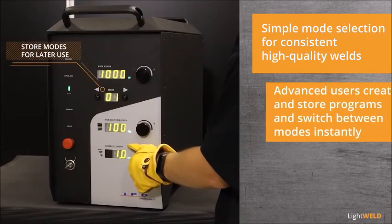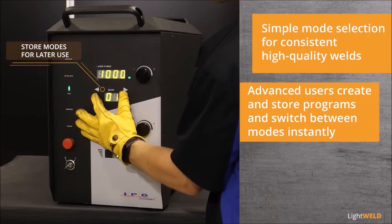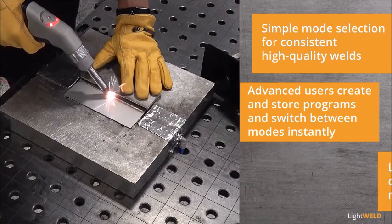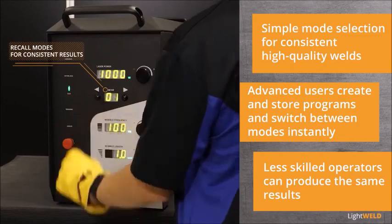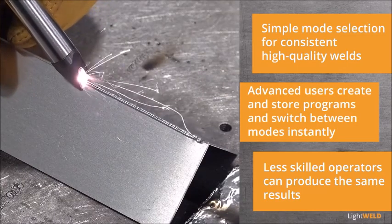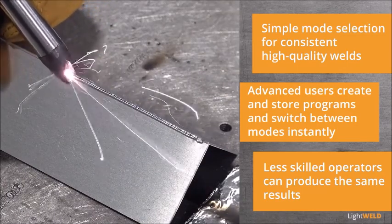For even more flexibility, operators create and store their customized parameters for later use. Less skilled operators recall these modes to produce the same consistent results, decreasing labor costs while preserving high-quality welds.